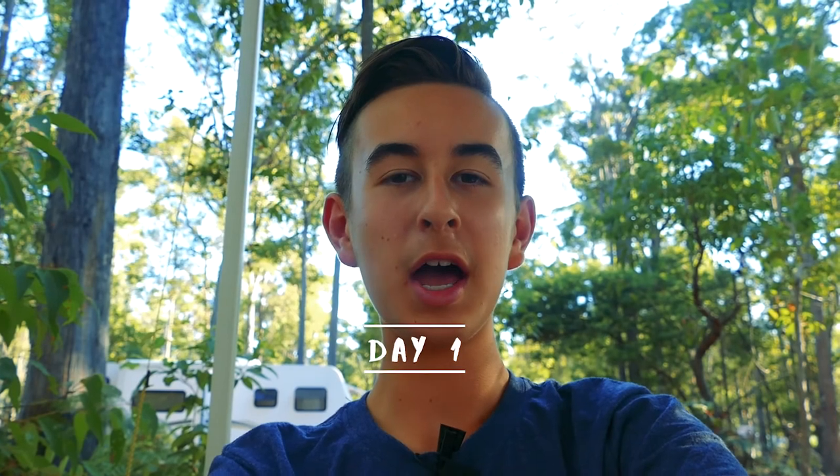Hey guys, I'm just checking in with you here on the Dwelling Up vlog. Today so far we have been for a little walk around the caravan park and we've also been into town and had a look around. Went into the general store and orientated ourselves with where everything is in the town, and tonight we'll be having some pumpkin soup for dinner and relaxing — that'll be about it for today.